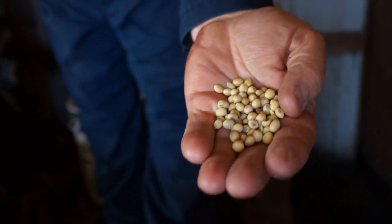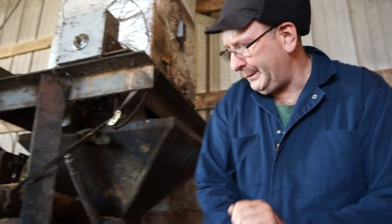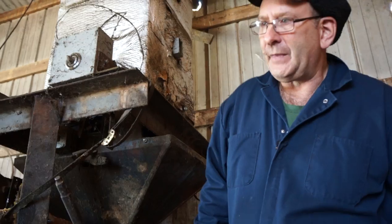These are the soybeans that are being crushed, and it extracts the oil. We drain the oil into these little tanks here, and the crust cake goes into this bin.